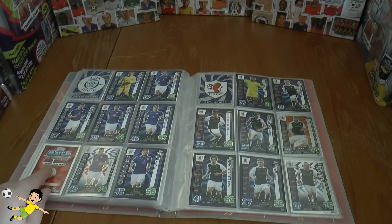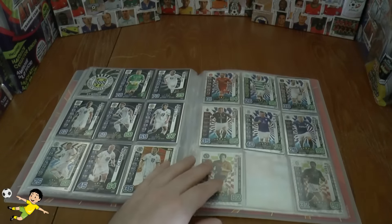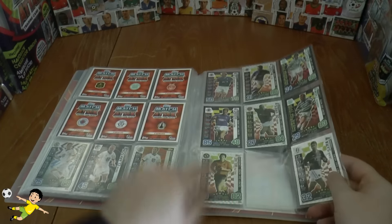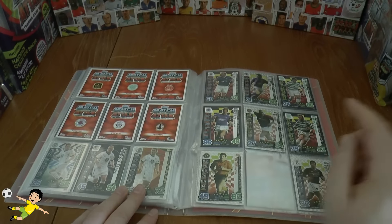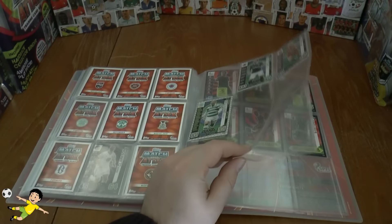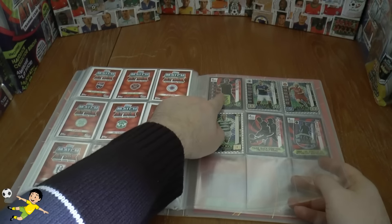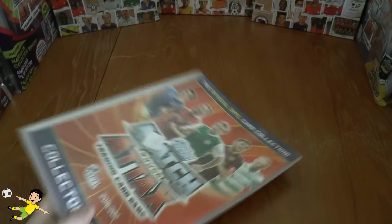Our next need is number 286, who plays for Queen of the South. Then we move on to our first need from the Derby Day Heroes collection, which is Henrik Larsson number 313. Our next need was number 320, and then we needed number 327, the goalkeeper 100 club, to complete our entire collection from there.